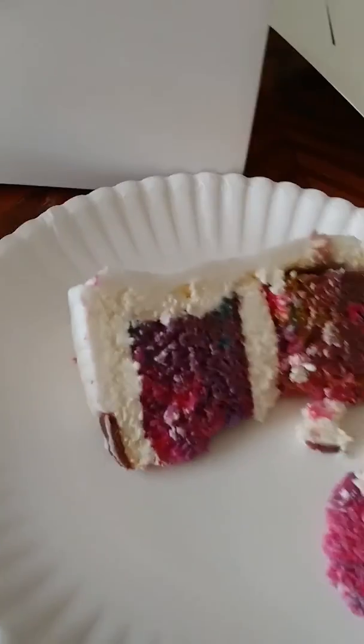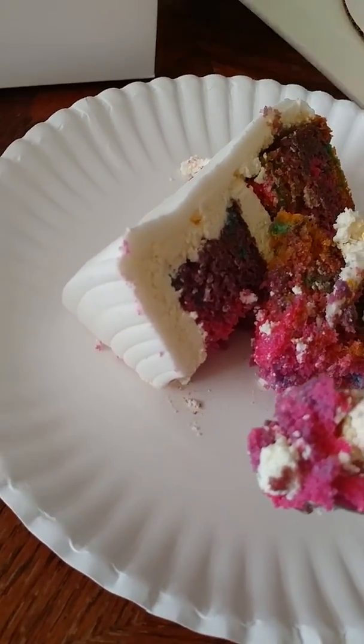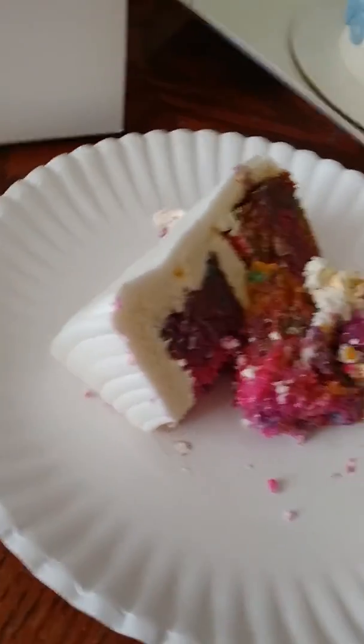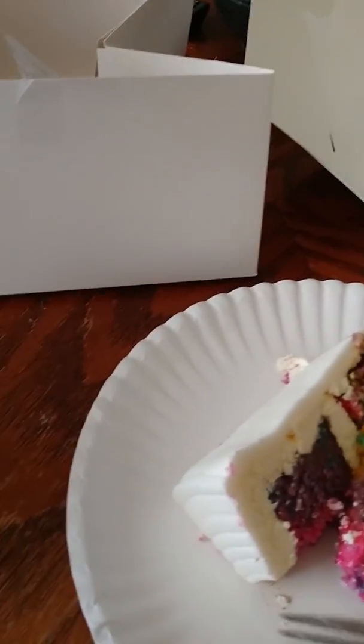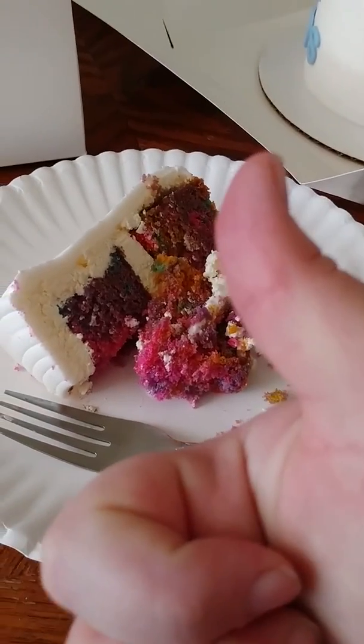Okay, hold on, I need a plate. Let's do a quick taste test and see if it's okay. You gonna do it with me? It's good. Very vanilla — very vanilla-y.